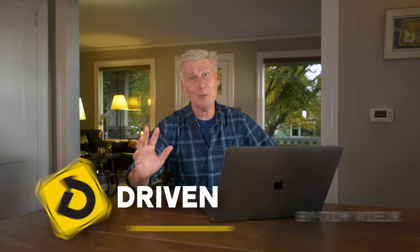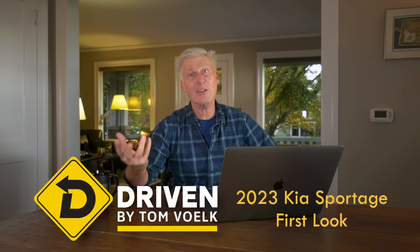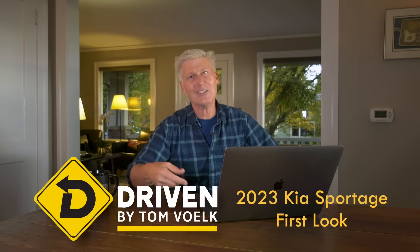There's an all-new Kia Sportage coming — a 2023 model. It has some impressive new features and new models. Let's get to it.